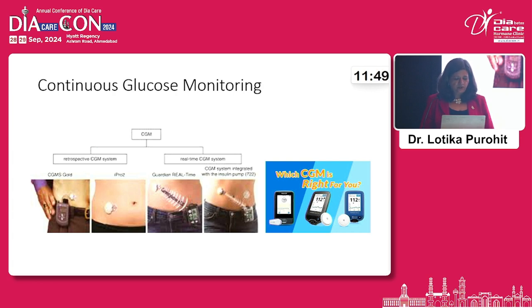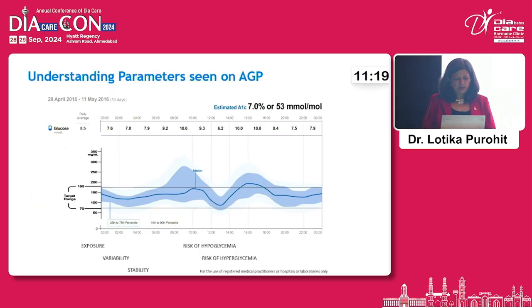Looking at CGM evolution: the first commercially available CGM — the CGM Gold — used about 15 years ago was very cumbersome, only tracking a patient's sugars for three days and requiring calibration. Today we have glucometers that are just a sticker attached to the skin, and with a mobile phone scan, blood sugar reports are instantly available.